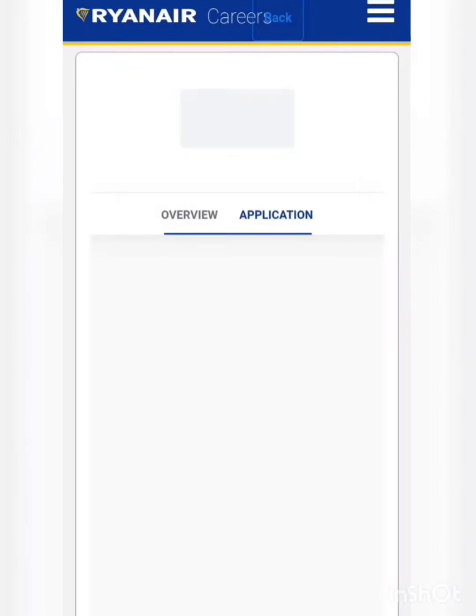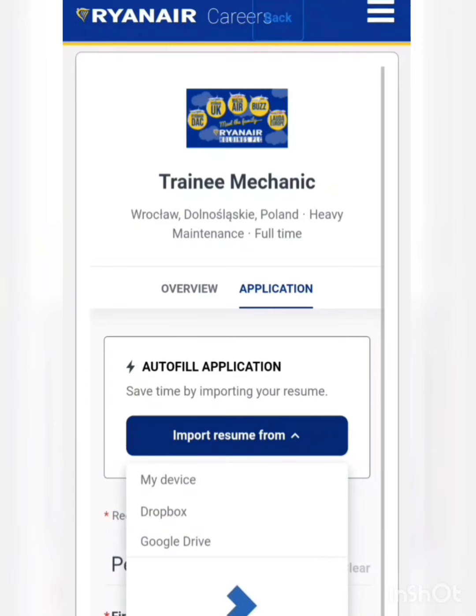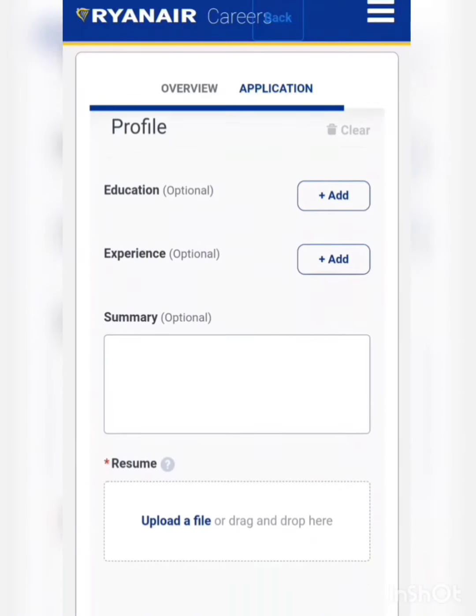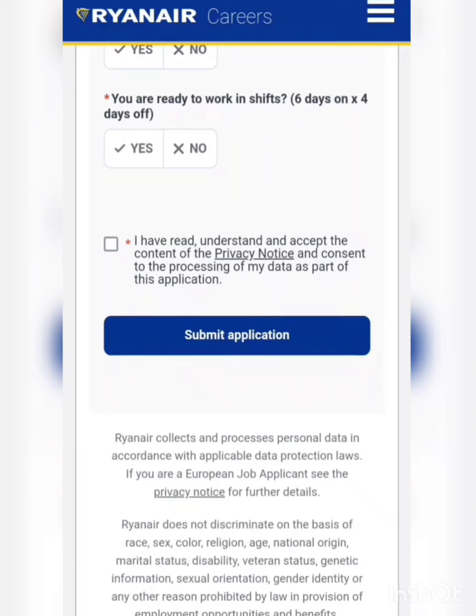You will need to fill up all required details. You can auto-fill your application by importing your resume from your device, or you can simply fill up this vacancy with the help of your LinkedIn profile as well. After filling up all these details, click on the Submit Application icon to submit your application for this particular vacancy.